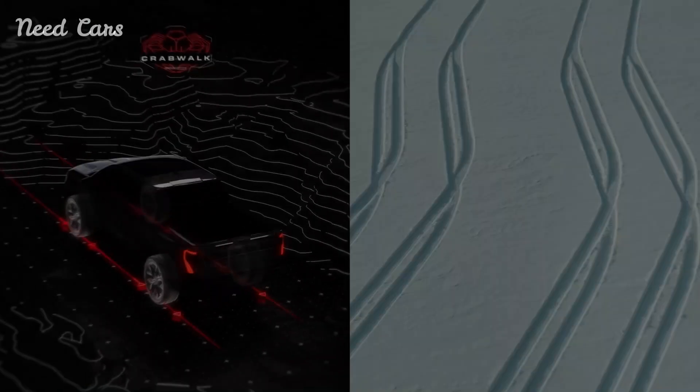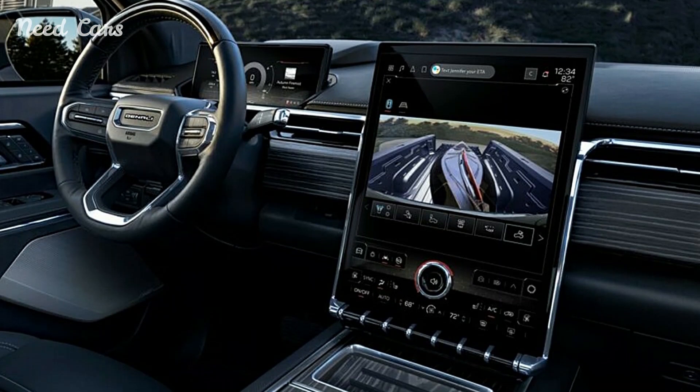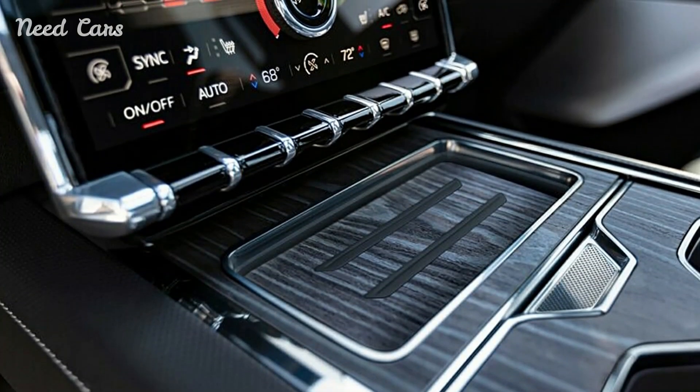Inside, the cabin exudes luxury and high-tech sophistication, featuring an 11-inch digital instrument cluster and a 16.8-inch infotainment system with a portrait orientation. These are complemented by a panoramic glass roof, a Bose audio system, and refined wood trim.